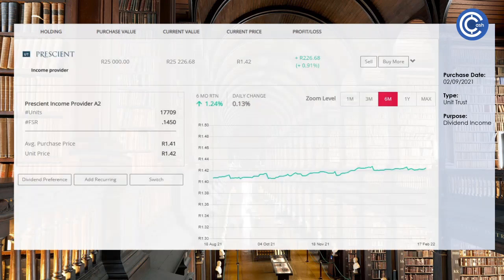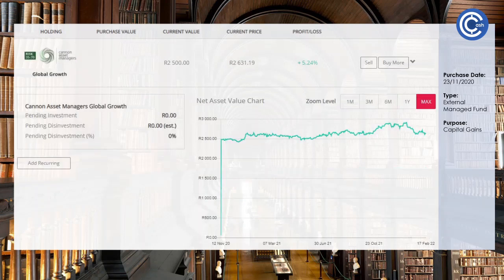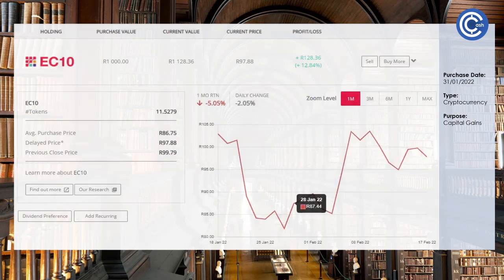The Prescient Income Provider is up just 0.91%, which is exactly where we want it to be — the purpose is not to sway too much either way, and it's giving us a great 5% dividend income just like clockwork every single month. Our Global Growth Fund is diversified across the entire world; it won't set the world on fire but it is up 5.24%. Our latest addition is EC10 — I've been quite happy with the performance. We saw a dip, saw the markets go down over the last couple of months, and we saw an entry point. Just over the last two weeks we're up 12.84%, but this is cryptocurrency, so let's see what happens.